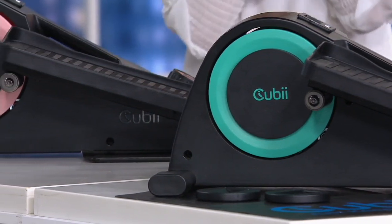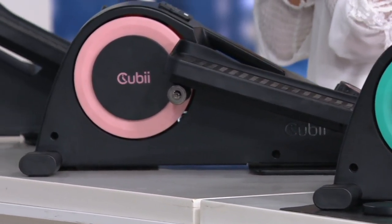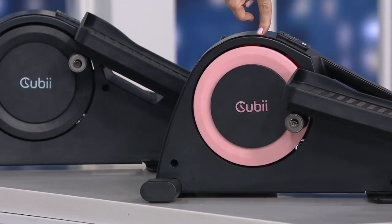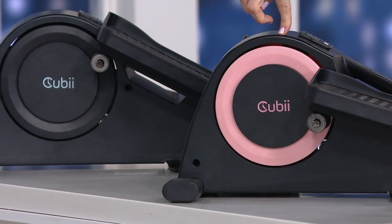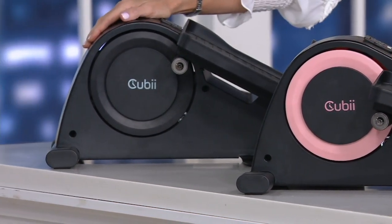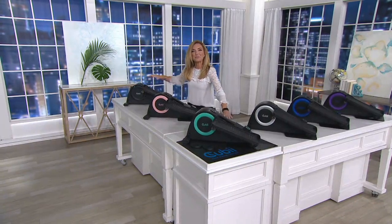I'm so excited to introduce two brand new color choices — do not expect them to last very long. Carrie and I both agree it's our new favorite: it's the pink. And then maybe you're gifting for Father's Day ahead of time, maybe you're putting it in the home office, maybe you're taking it to work with you because you can — your knees won't hit the desk. We also have it in black.